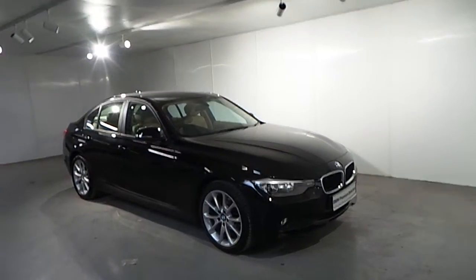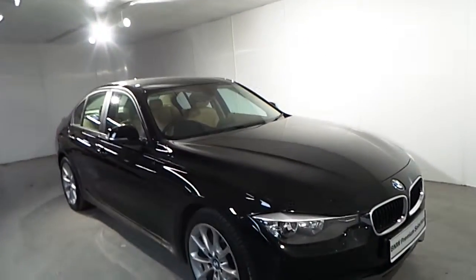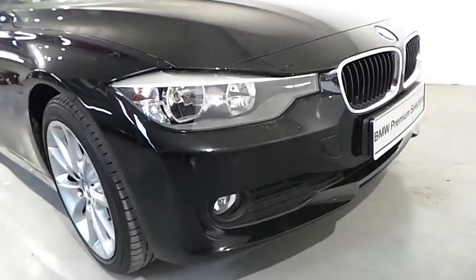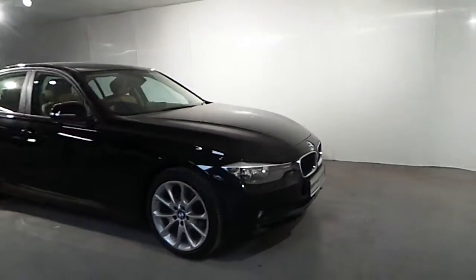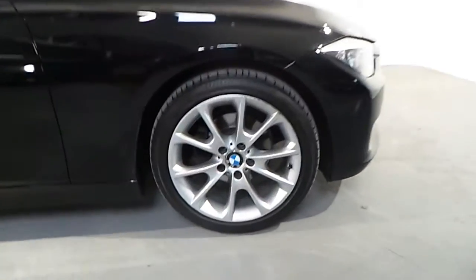This car is finished in a jet black non-metallic color. As standard features on this car you have your automatic lights and automatic wipers, your front fog light, and 17-inch light hollow wheels.